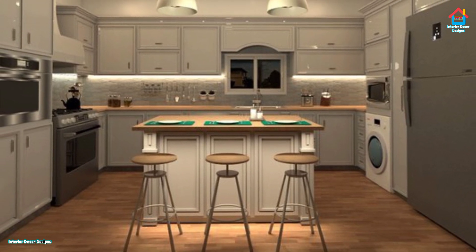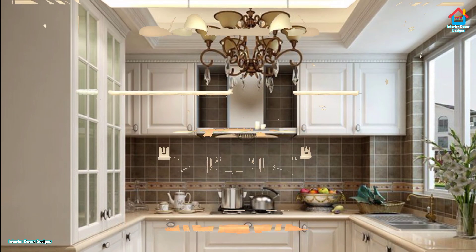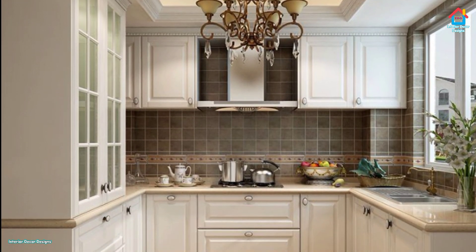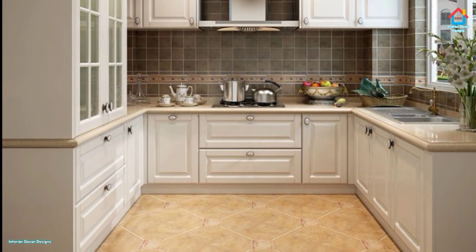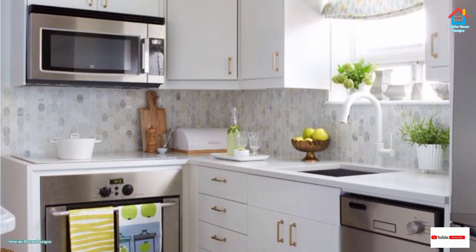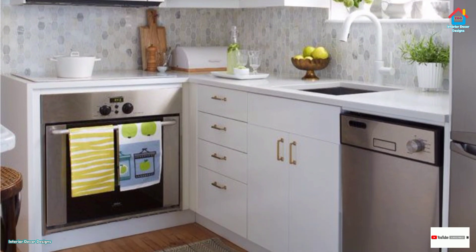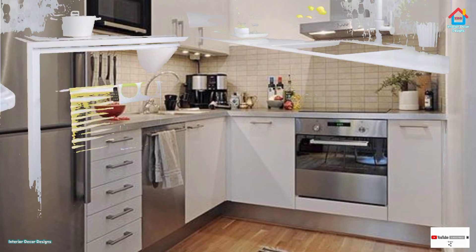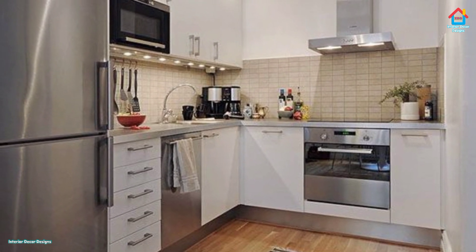Not every home is blessed with a vast open-plan kitchen, but if your room is on the small side there's plenty to feel positive about. It's easy to keep everything to hand, and a wealth of storage ideas can get the very best out of your space. To avoid cluttering the worktops, plenty of cupboards with handleless designs offer a sleek, streamlined appearance. Stick to a maximum of three different materials, all in muted colorways, to keep the space cohesive.